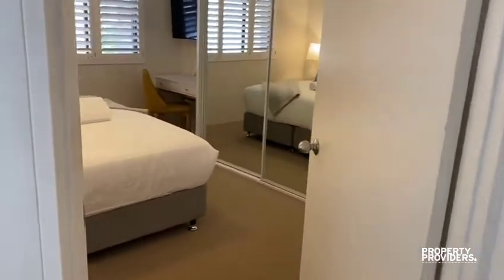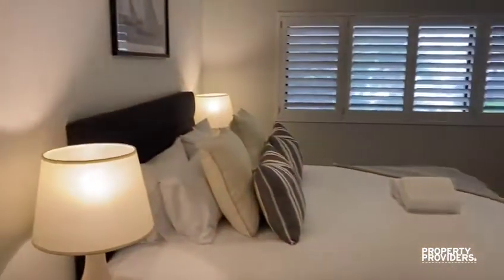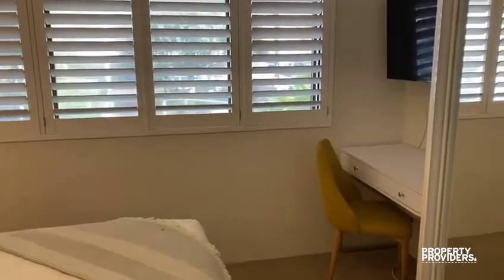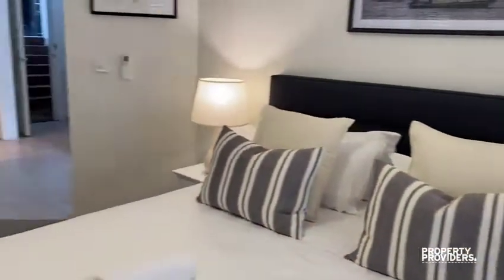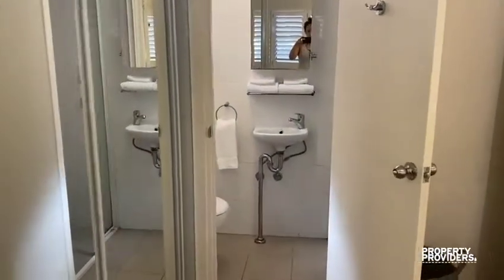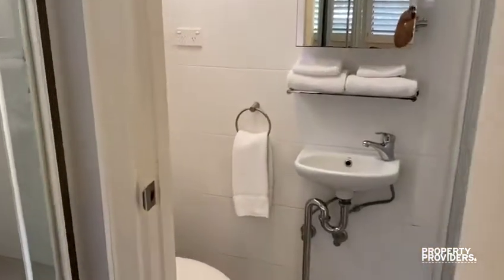Then we come through to the master bedroom. There's a little desk area here for those who need to work from home, as well as a TV in the master. There's also a small en suite bathroom and a shower.